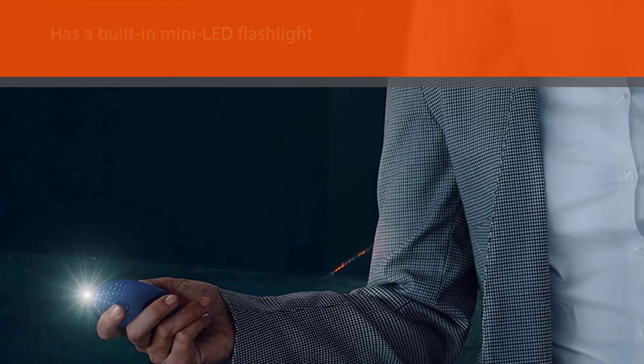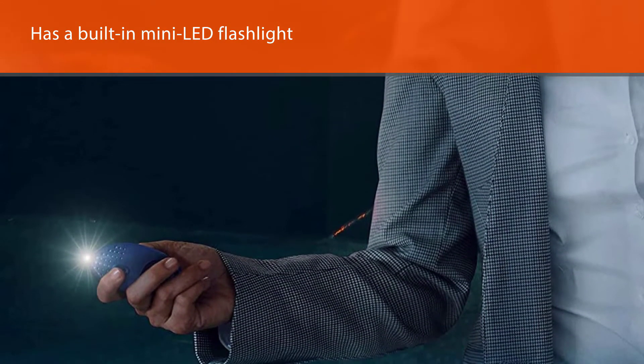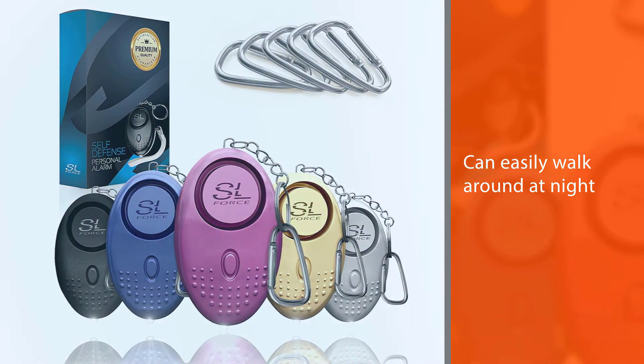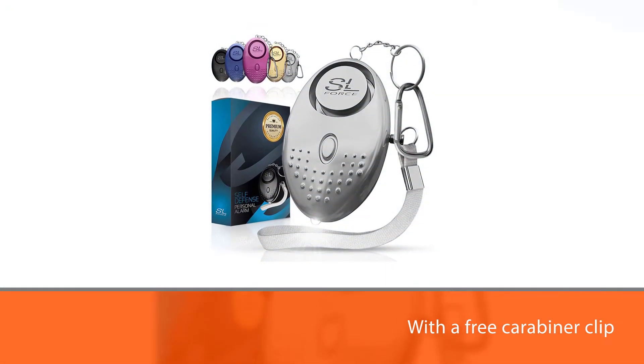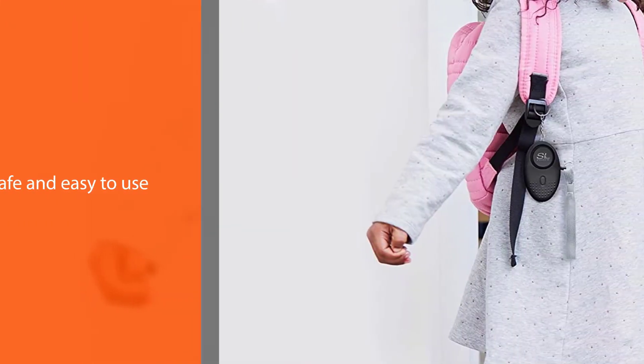The SL Force Safe Sound personal alarm comes beautifully wrapped with a free carabiner clip. Safe and easy to use, this self-defense keychain alarm makes a fantastic present for any occasion — a teenager starting college, stocking stuffers, Christmas gifts, Black Friday, or housewarming parties.